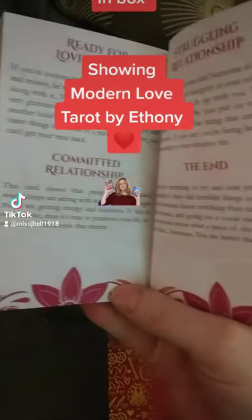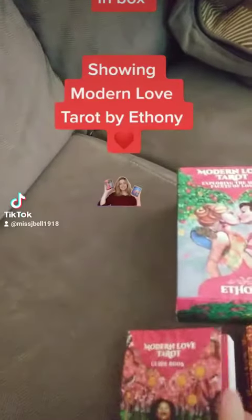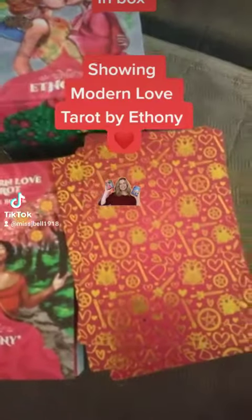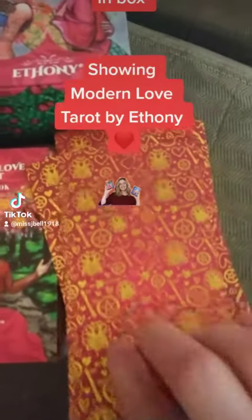It's a guidebook — it just tells you about the cards. And these are the cards, the backs of them. They're really pretty. I'll show you some of the cards.